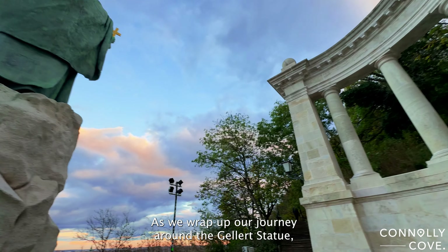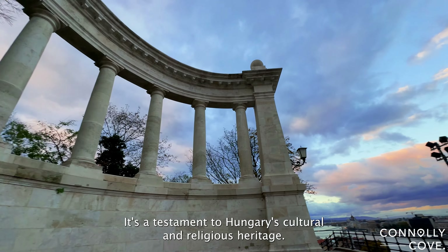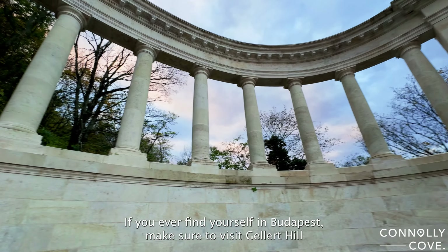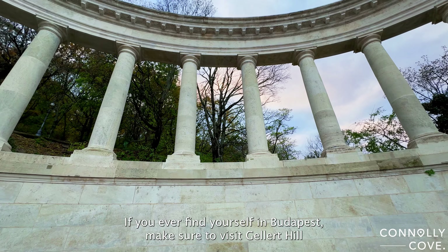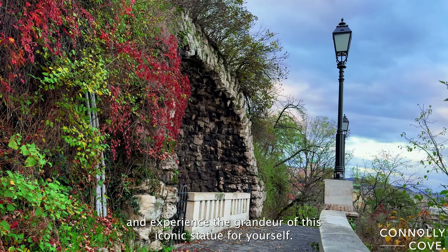As we wrap up our journey around the Geller statue, it's evident that this monument is more than just a sculpture. It's a testament to Hungary's cultural and religious heritage. If you ever find yourself in Budapest, make sure to visit Geller Hill and experience the grandeur of this iconic statue for yourself.